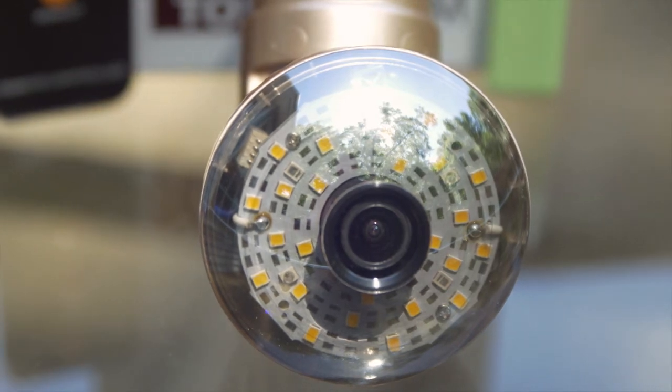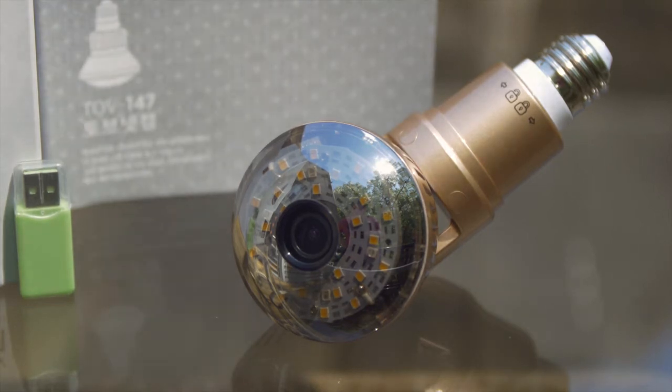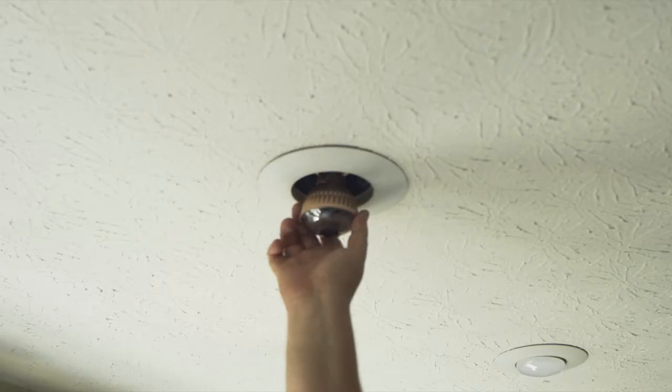With years of development and design, they've created the TOVNET Light Bulb Security Camera, which can be installed in any light outlet to immediately begin recording your premises.